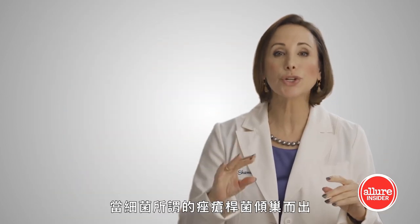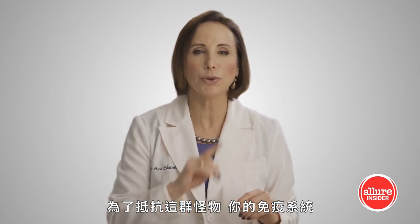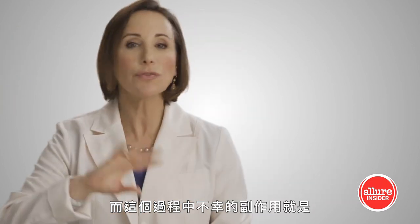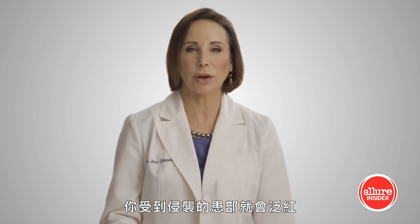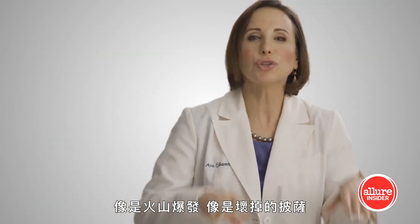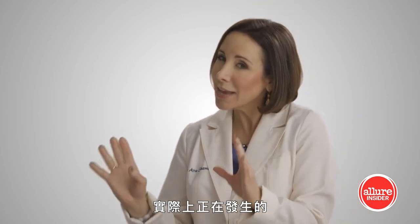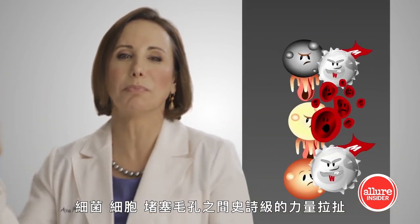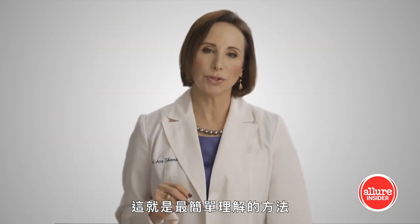Acne goes into full bloom when the bacteria known as P. acnes jumps onto the scene. To fight this, your immune system rushes bacteria-fighting white blood cells to those areas. The unfortunate side effect is reddening of the skin in the infected areas — it looks like a volcanic explosion, like a pizza gone bad. When you have acne, what's really going on is an epic power struggle between your immune system, bacteria, cells, and clogged pores. Nothing can get free. That's the simplest way to understand it.